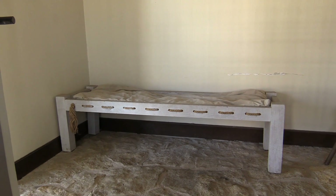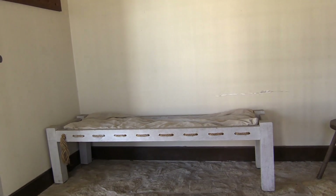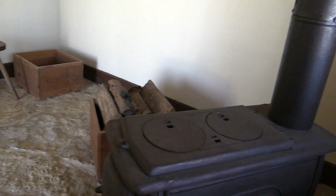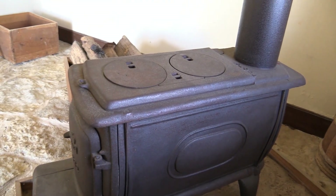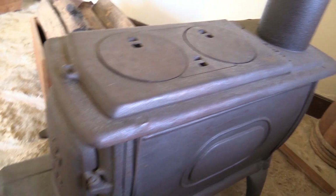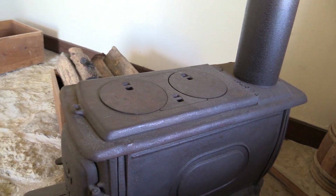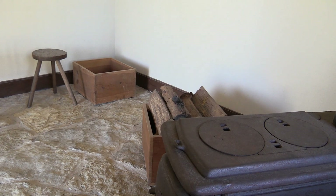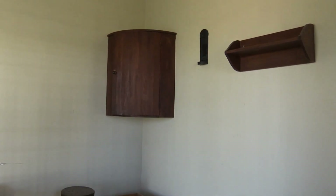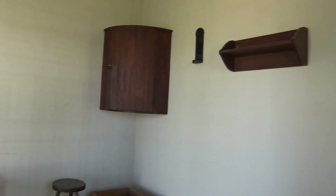We're obviously in some kind of quarters — somebody slept here. A fairly uncomfortable looking bed. And this is both a heating and cooking wood stove. You put your wood in there and up on top you can set some pots, pans, and a coffee pot. There's a storage cabinet and a place to hang your hat.